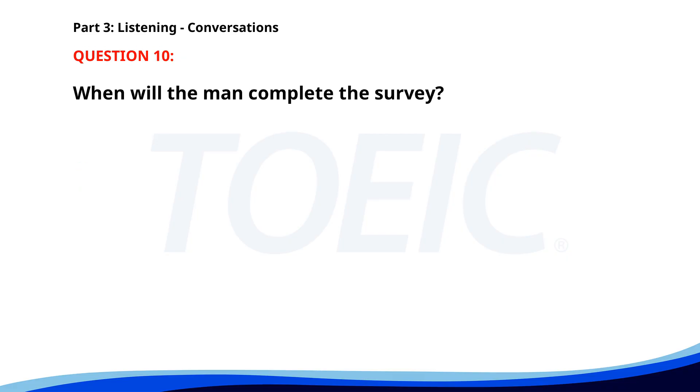Number 10. 'Have you completed the client feedback survey?' 'Not yet. I'm planning to do it today after lunch.' 'Make sure to submit it by end of day.' 'Will do. Thanks for reminding me.' When will the man complete the survey? A. Tomorrow. B. Next week. C. Today. The correct answer is C: Today.